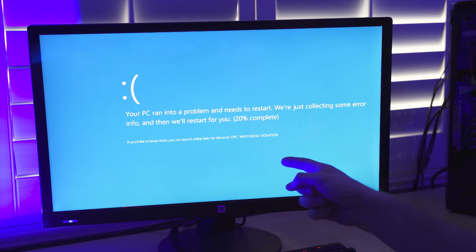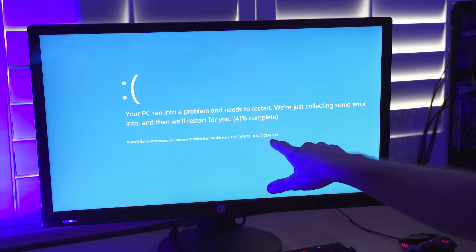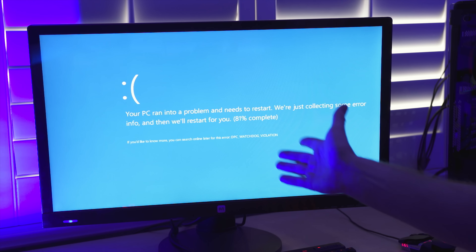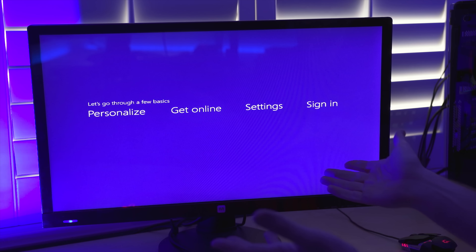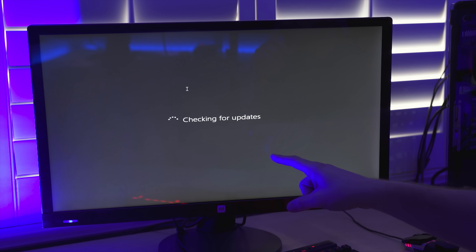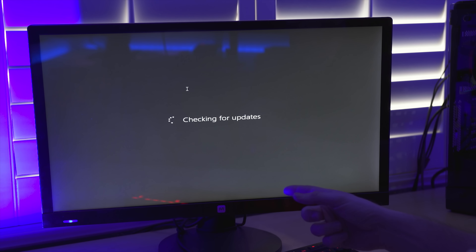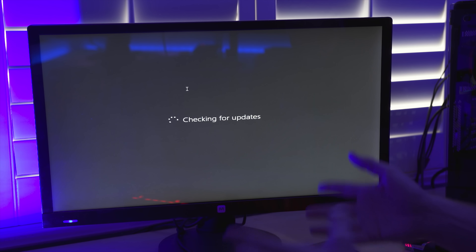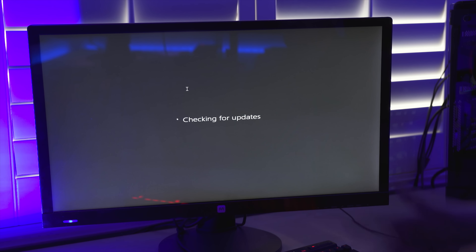We got a blue screen — watchdog violation. That's funny that right when I hit record, this popped up. We'll let it reboot and see what happens. This time we got a little bit farther — okay, now we're checking for updates. This might be the part where it comes back saying it doesn't know what CPU you're using. I think it's weird that we blue screened, but it is still running the five gigahertz overclock. We might've had a funky thing happen there.